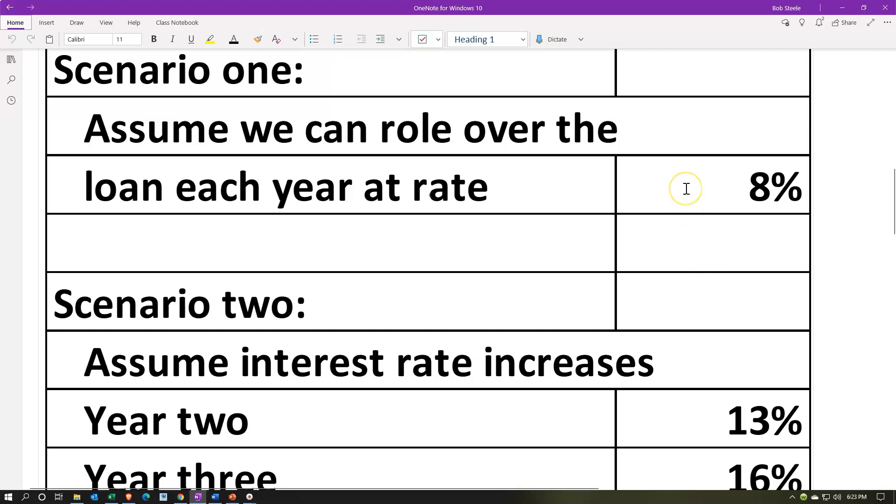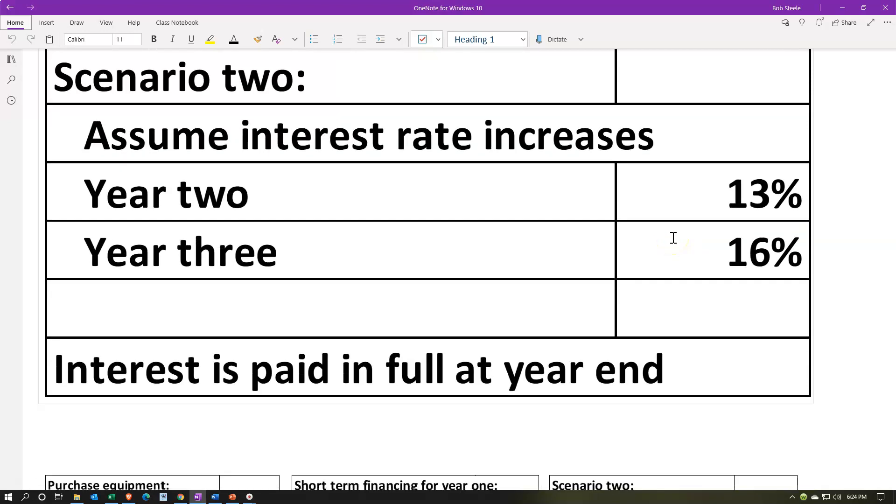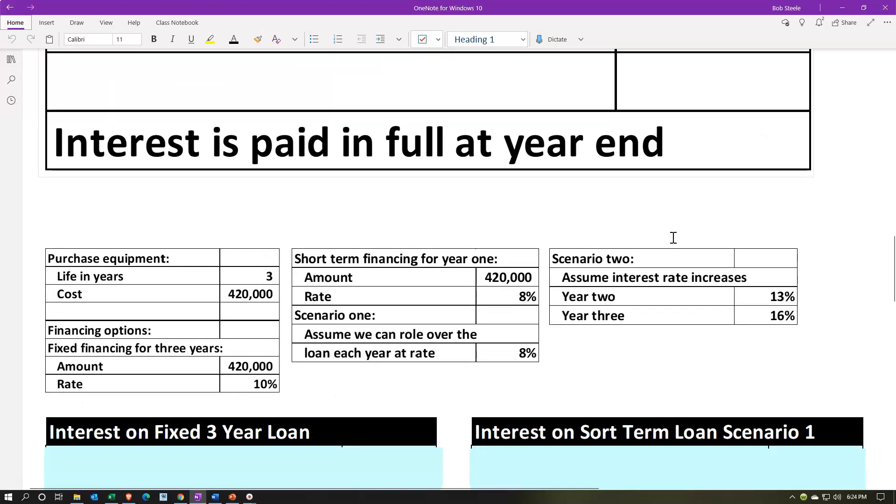We can look at the best-case scenario where the rate stays fixed at 8%, which would be better than the 10% fixed rate. Or we could consider what would happen if the interest rate went up to 13% or 16% in years two and three, and what the difference would be in terms of our financing for those options. The interest is going to be paid in full at the end of the year, so we're not dealing with monthly payments where the focus is on keeping the payment fixed while adjusting interest and principal.